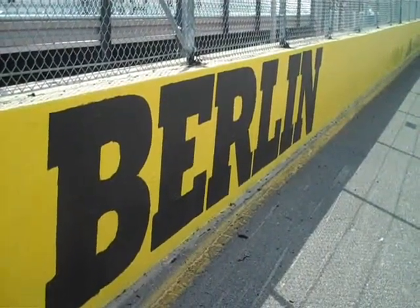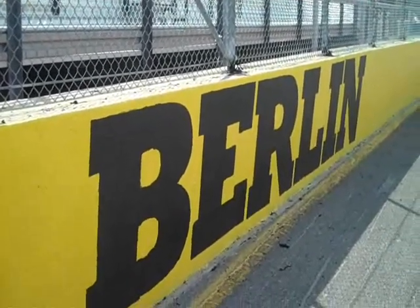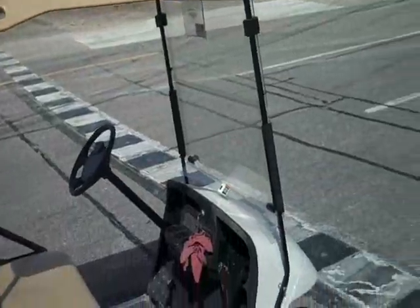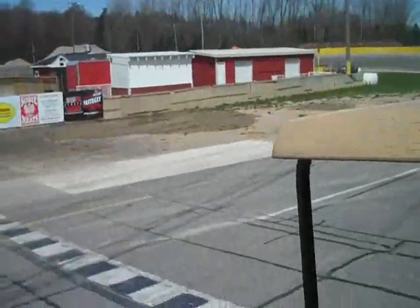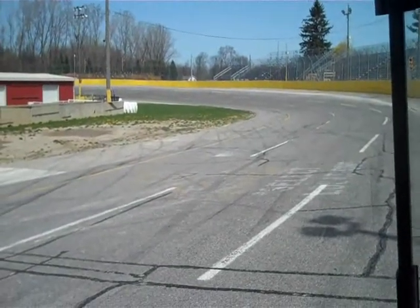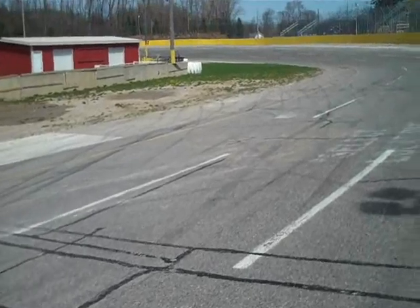Hey everyone, Matt McKenzie here. Once again it's time to go behind the scenes at Berlin Raceway. We're gonna go right on top of the racetrack. I'm about to make Berlin history — I'm gonna take this golf cart and do a lap right from the start-finish line. I'm gonna see if I can pull off a lap in under two minutes. I did this once before and we got close. I'm gonna try to change up my groove. All right, here we go — three, two, one, let's hit it!